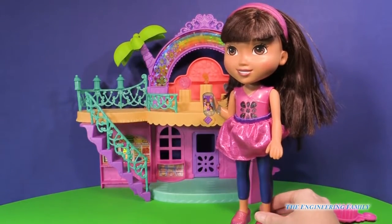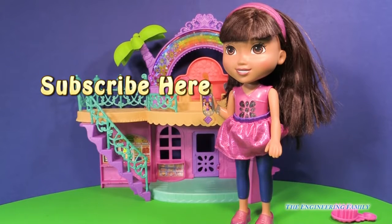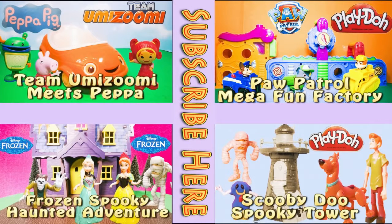I had such a fun time talking to Dora and all of her friends today. I hope you did too. Please push right there to subscribe to the Engineering Family, and tell us that you did so we can give a personal thank you. If you're already subscribed, why don't you put in the secret word — it's right there — Phone. How old do you think you have to be to get your own phone if you don't have one already? Leave a comment below. Bye everyone! If you enjoyed this video, please check out one of these other four super fun videos featuring Team Umizoomi, Paw Patrol, Frozen, even Scooby-Doo. Take care and have lots of fun.